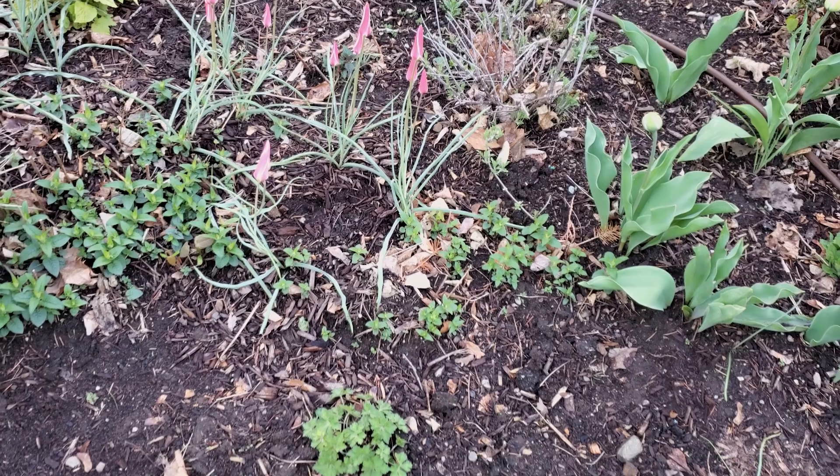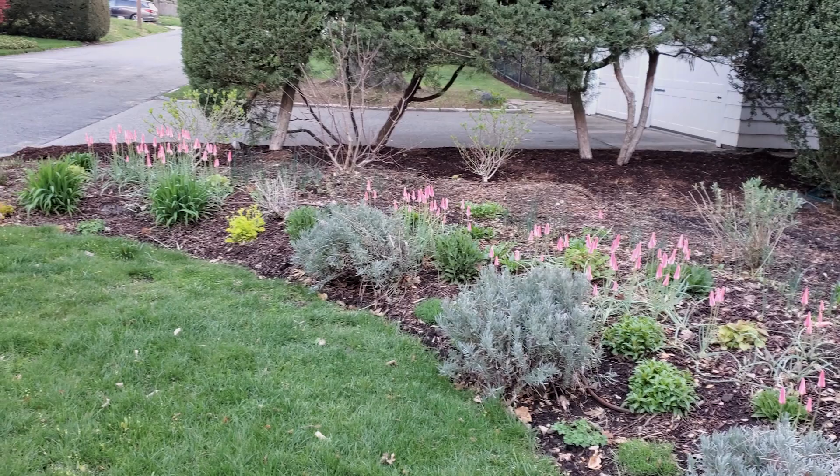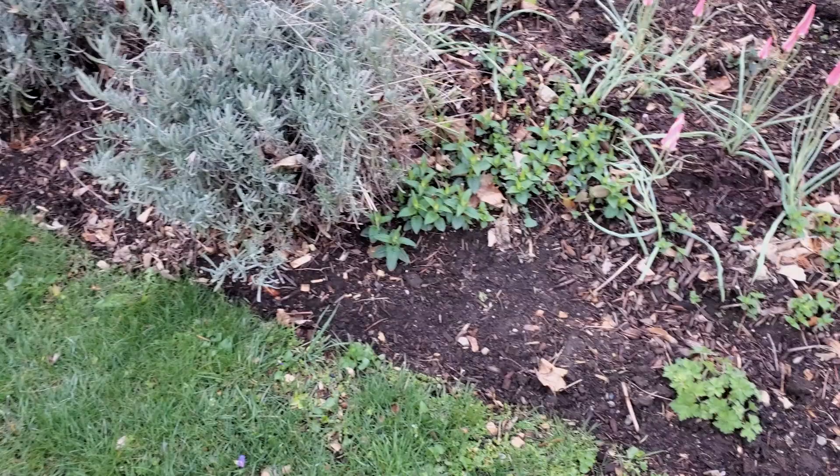The wild tulips on the other hand — my species tulips are going crazy. They're very pretty in pink when they're closed, and then when they open they look like white stars floating in the wind.